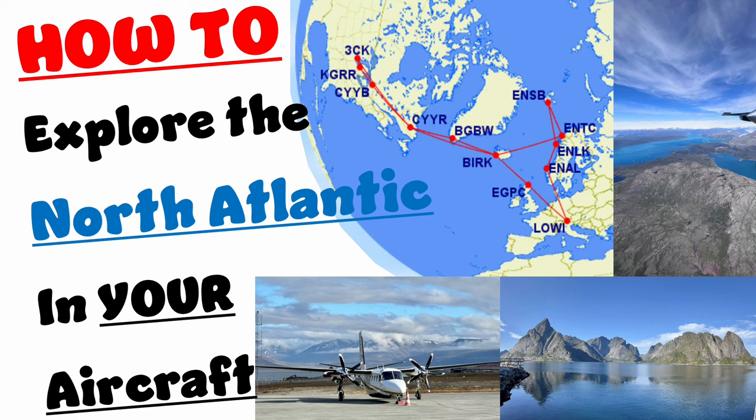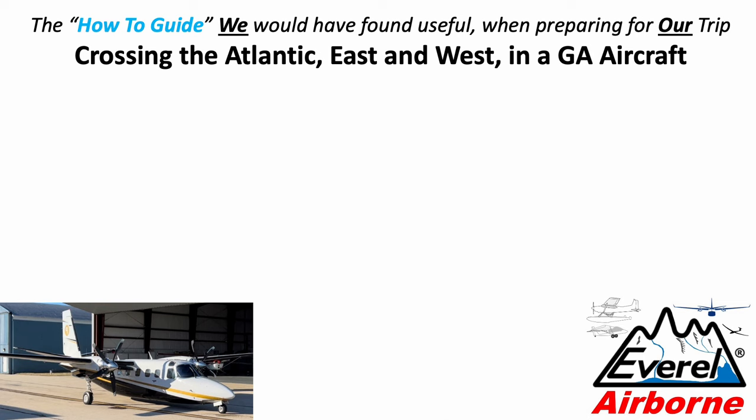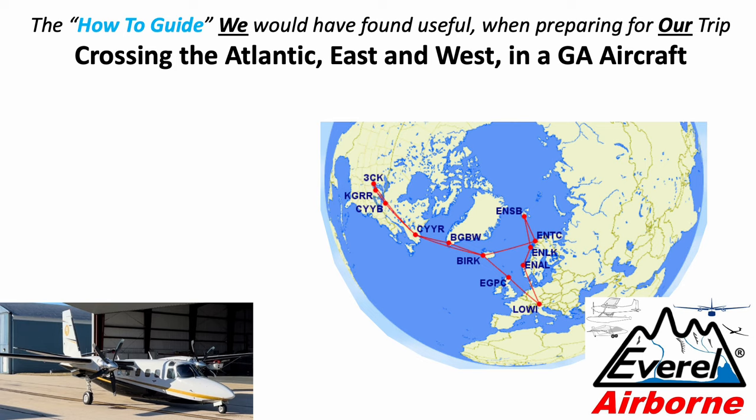Hello and welcome to this video about how to explore the North Atlantic in your own aircraft. Think about it like a how-to guide — the how-to guide that we would have found useful when preparing for our trip. Our trip was crossing the Atlantic both going east and west in a general aviation aircraft, from the Chicago area to Goose Bay, across the Atlantic all the way to Austria, then up to Norway, all the way up to Svalbard, and then back home.